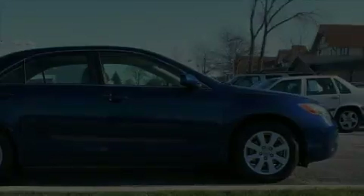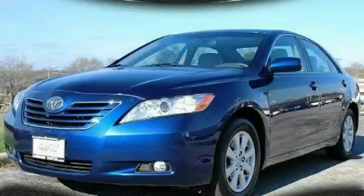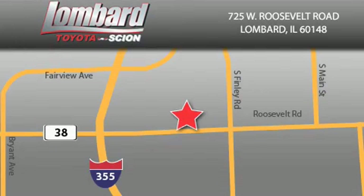Stop by today and test drive this car for yourself. Saving feels good every day at Lombard Toyota on Roosevelt Road, just 5 blocks east of I-355 and at LombardToyota.com.